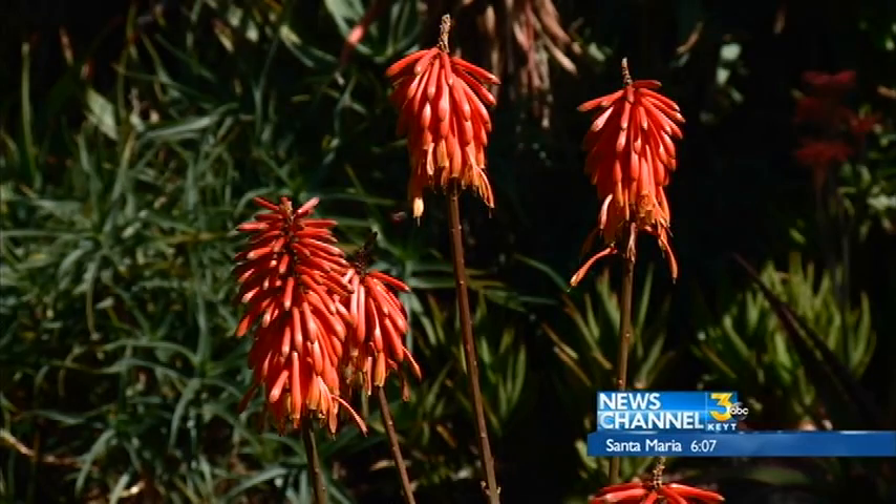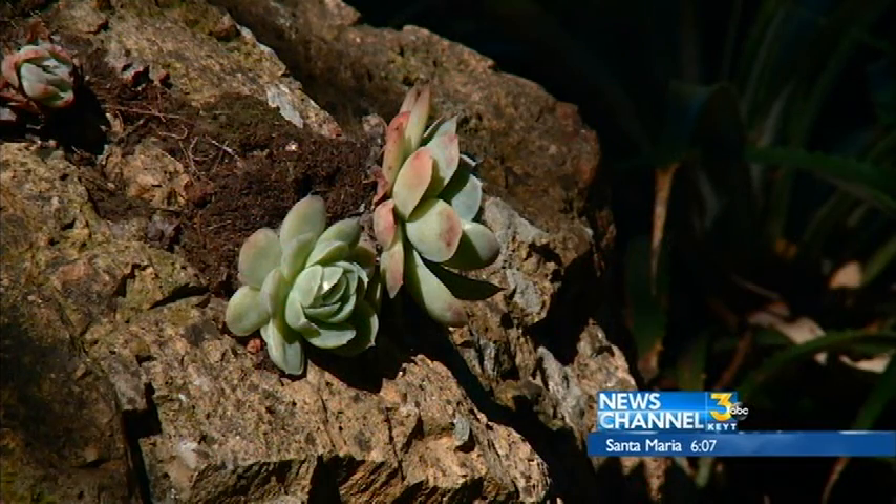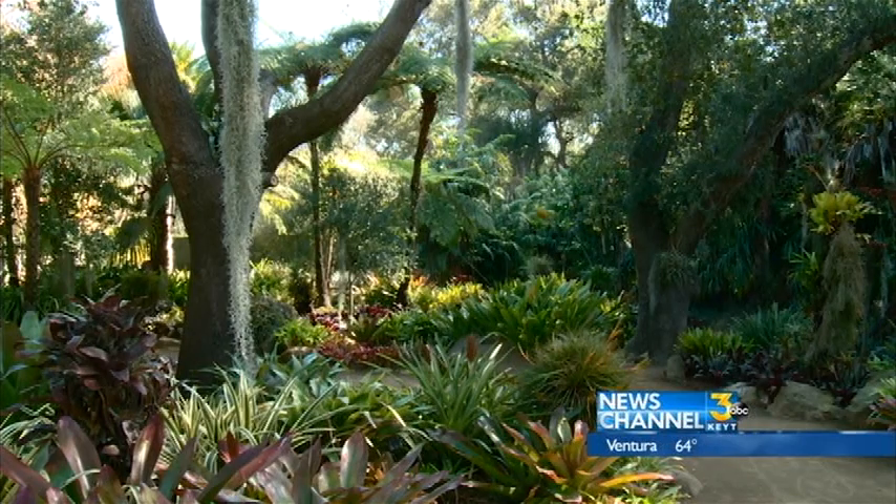Lotus Land just might have people rethink what beautiful gardens are. In Montecito, Victoria Sanchez, News Channel 3. Makes me like the weeds in our garden even more.